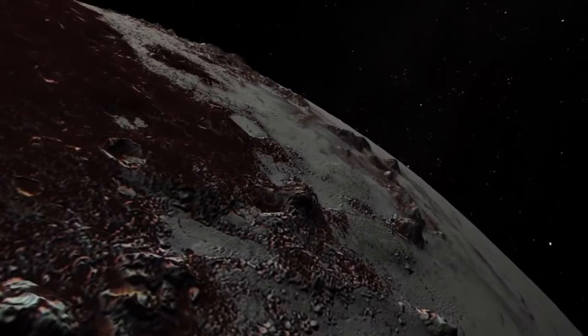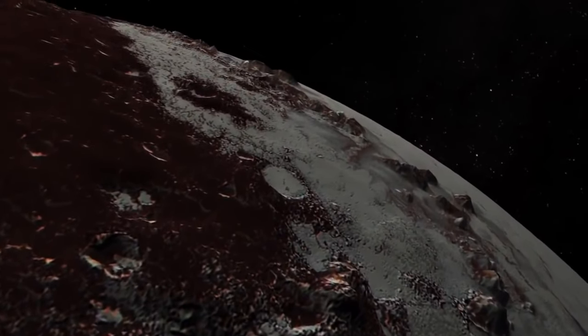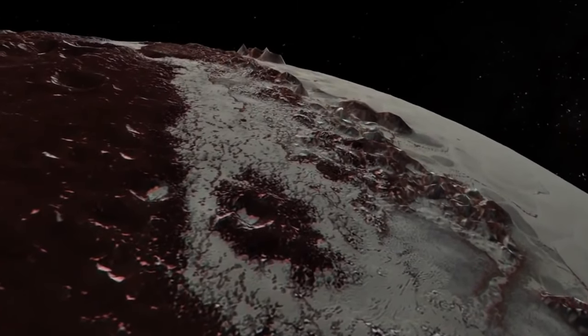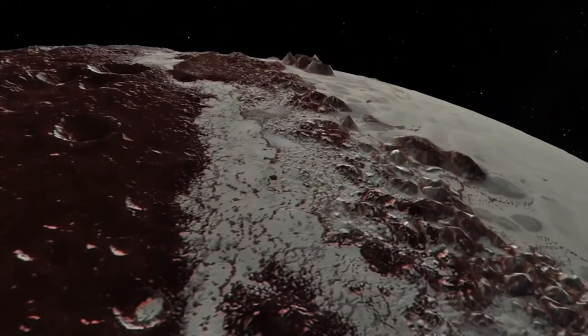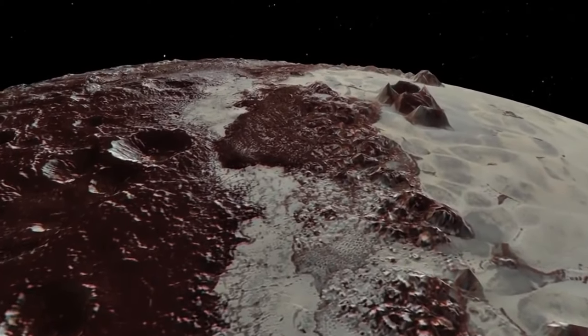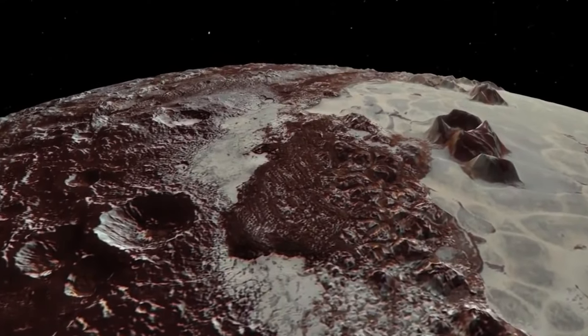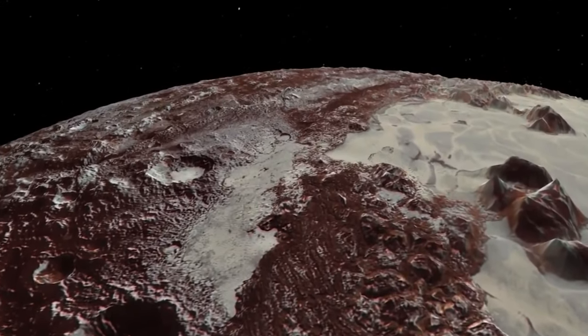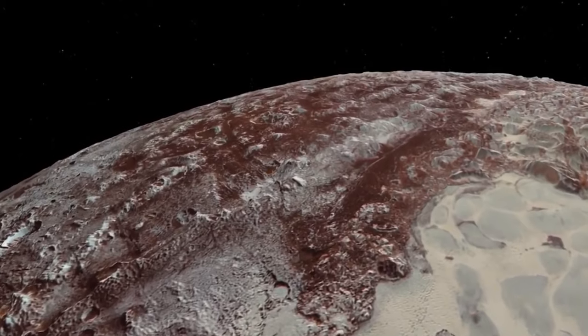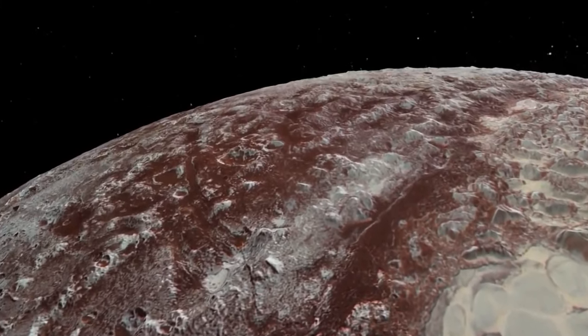Pluto is roughly one-sixth the width of Earth and has a radius of 715 miles, or 1,151 kilometers. If Earth were the size of a nickel, Pluto would be roughly the size of a popcorn kernel. On Pluto, a day lasts roughly 153 hours, and it spins almost on its side because of a 57-degree tilt in its axis of rotation with respect to the plane of its orbit around the Sun.